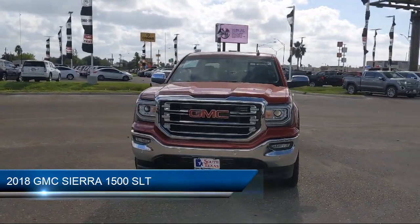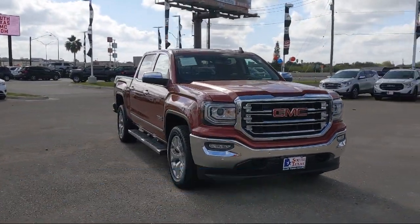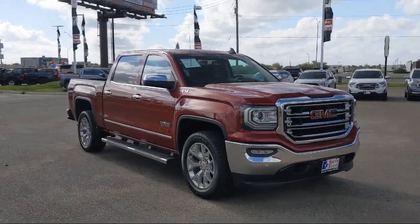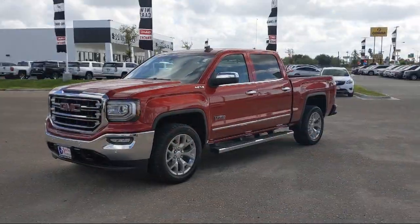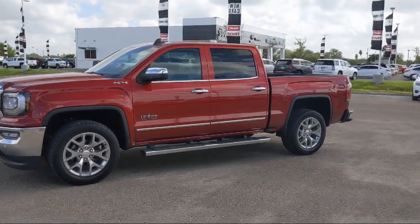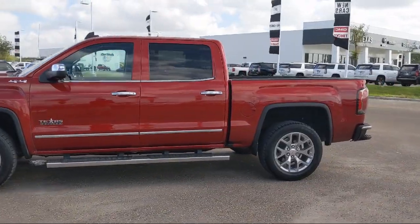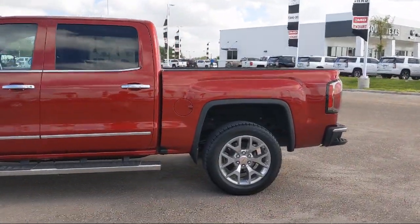It comes equipped with Bluetooth smartphone integration, steering wheel controls, privacy glass, stability control, climate control, power outside mirrors, heated front seats, leather-wrapped steering wheel, leather seating, keyless entry, and has less than 40,000 miles on the odometer.